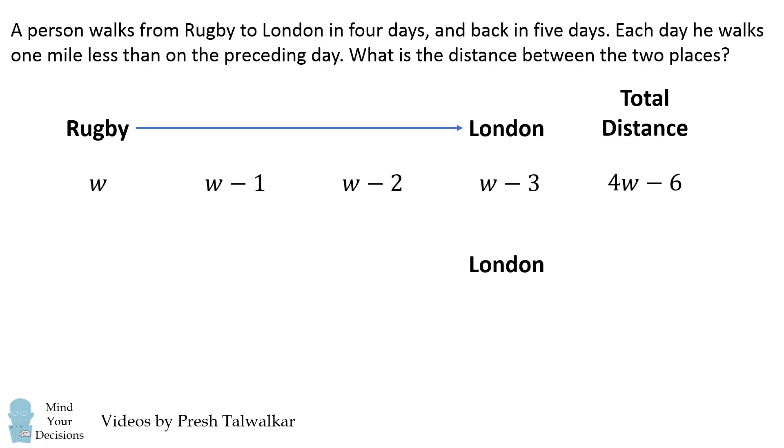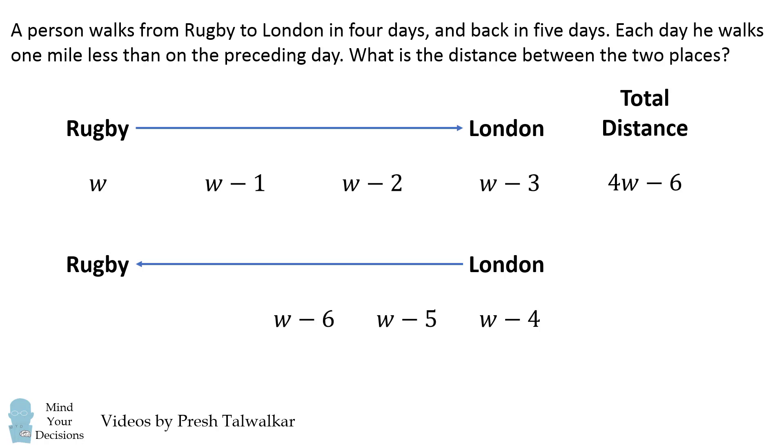We now consider the trip back from London to Rugby. This will be a five-day trip. In the first day the person walks one mile less, which will be W-4. Then we have W-5, W-6, W-7, and finally on the fifth day it's W-8. So the total distance on the return trip will be the sum of these distances, which is 5W-30.